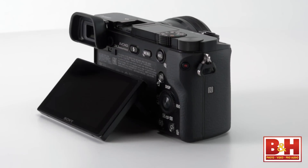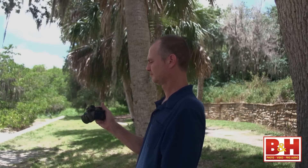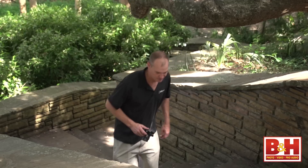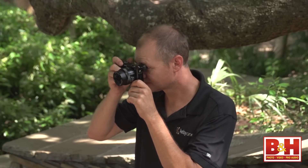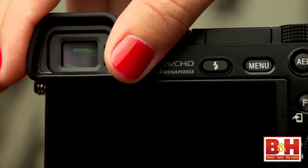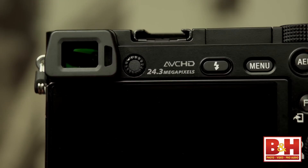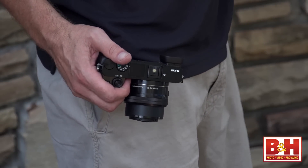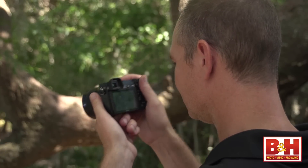The tilting LCD is a nice high-resolution 921,000-dot 3-inch screen, though the downward tilt is a bit limited for the overhead shooting position. Shooting low, the LCD panel has more travel and goes almost flat. When you go outside, you'll appreciate the OLED electronic viewfinder — it's 1.44 million dots and far better than the LCD in bright sunshine. The EVF has a snap-on eye cup which is easy to put on or take off, though it does stick out quite a bit. The EVF also has an automatic sensor so it switches on automatically from the LCD when you put the camera to your eye.